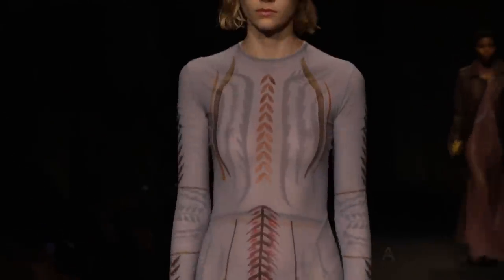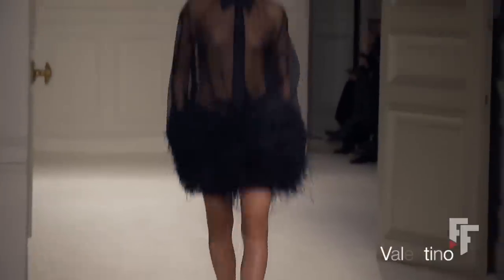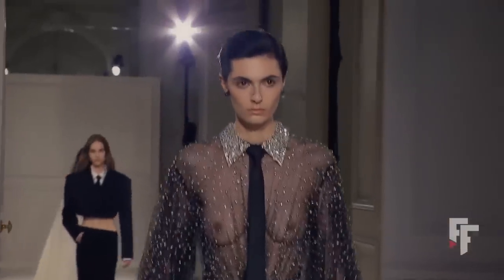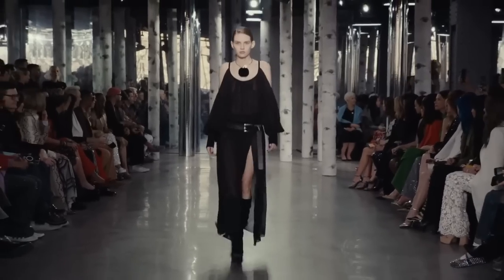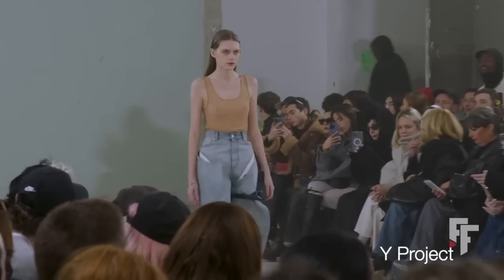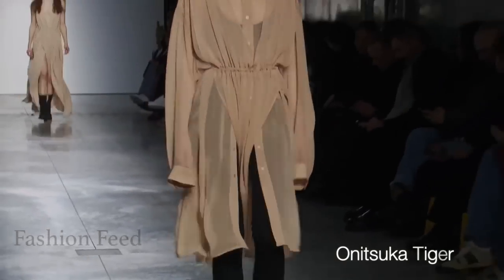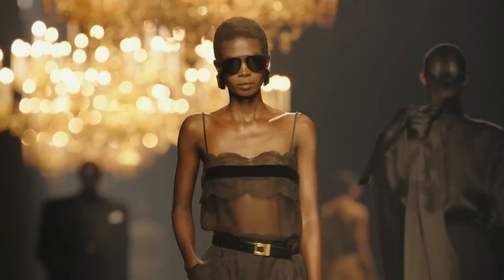Next up is sheer, and we see it a lot on the runways. From red carpet to street style, the sheer trend is making its presence felt. Despite its initially impractical appearance, sheer clothing has been a fashion favorite once again, sharing the spotlight with other 90s trends like platform shoes and hair accessories. According to trend forecaster Jessica Richards, the sheer trend's popularity stems from women embracing empowerment through their clothing.